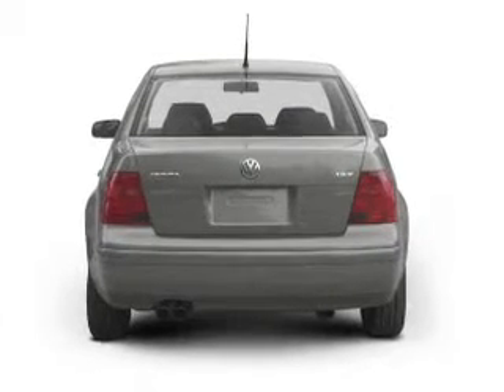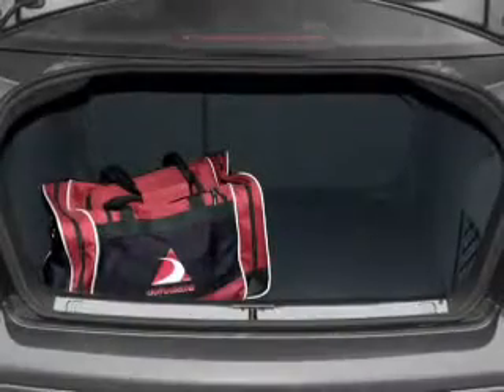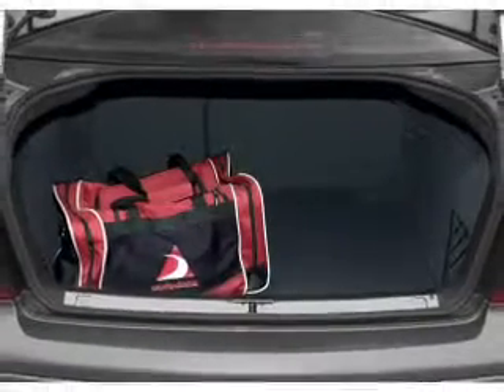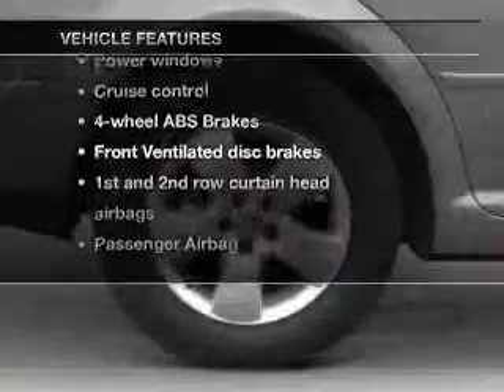Stand out from the crowd with premium wheels. Treat yourself to the splendor of a premium sound system. You will appreciate the safety feature of anti-lock brakes, plus enjoy these notable features that are included in this vehicle.